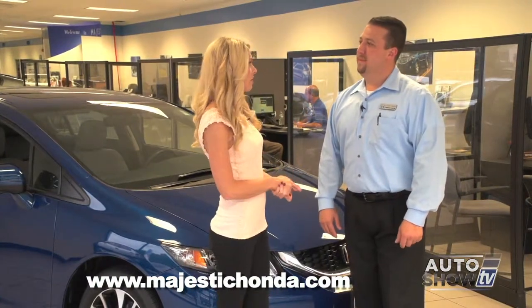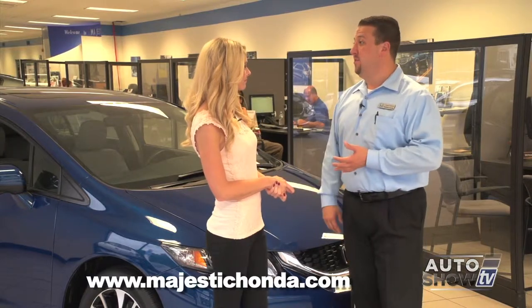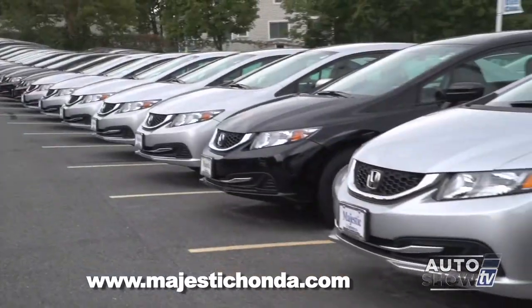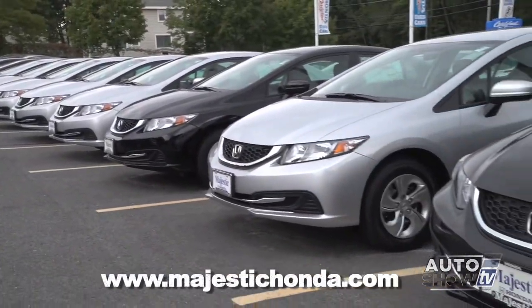We have a lot of Civics still in stock for the 2014 model and more coming. We also have two great locations with an even larger inventory, so plenty of 2014 Civics to go around. Thank you for today. You're very welcome, Victoria.